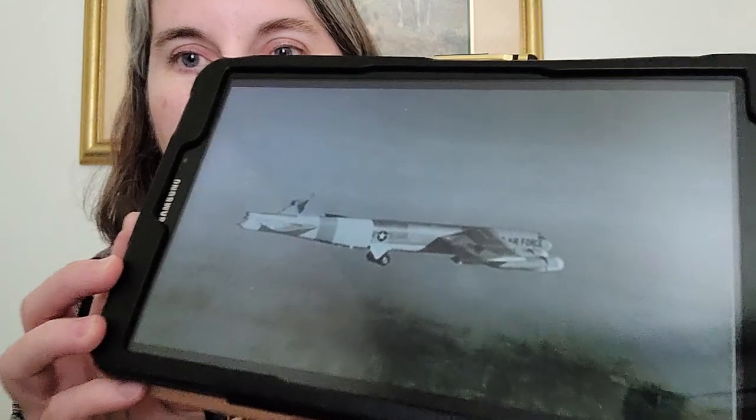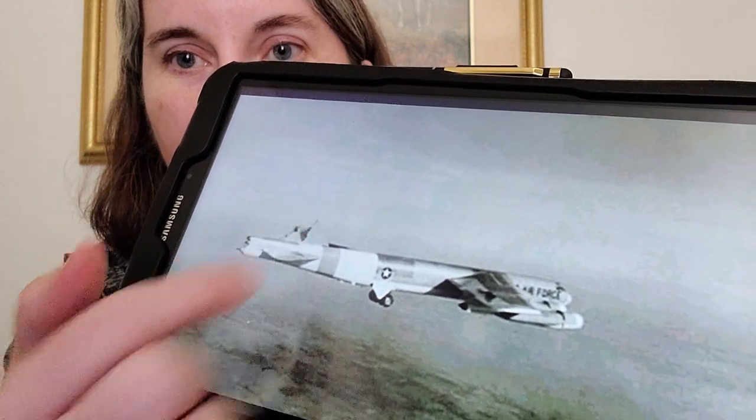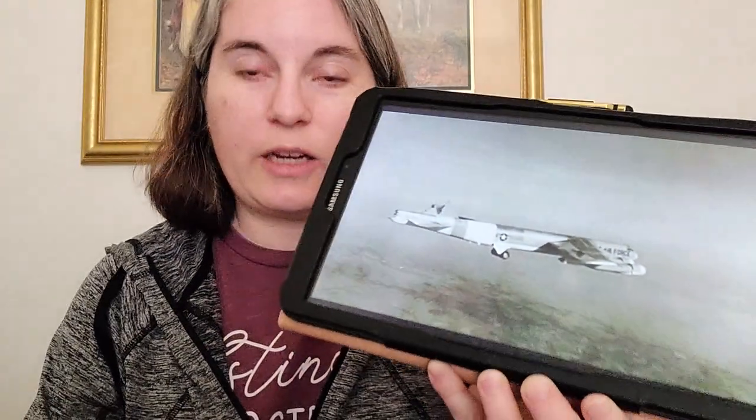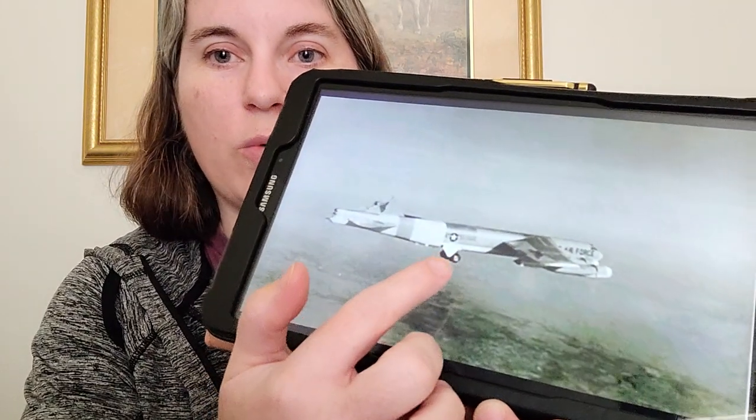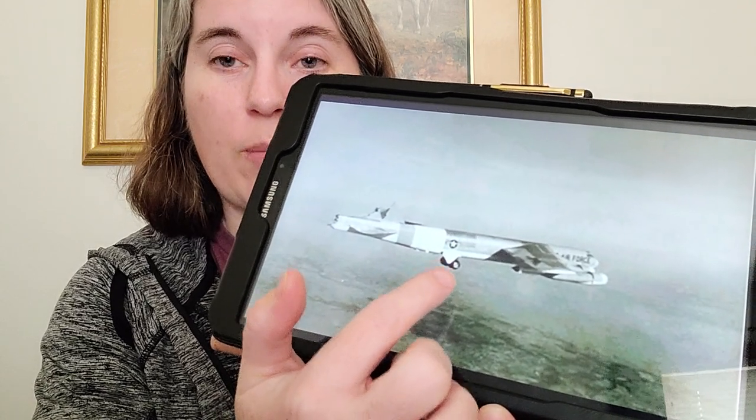The aircraft that responded first was an F-100 — an old fighter jet. He told them that over 80% of their vertical stabilizer was gone. Here's a black and white photo — there's supposed to be a tail there and there's nothing. Talking to the engineers at Boeing, they said to lower the rear landing gear to help increase drag and provide some stability.